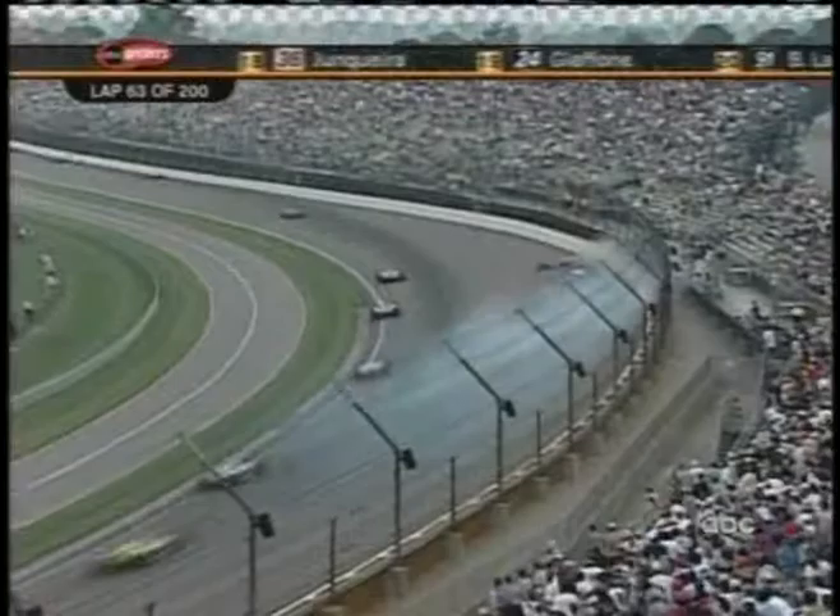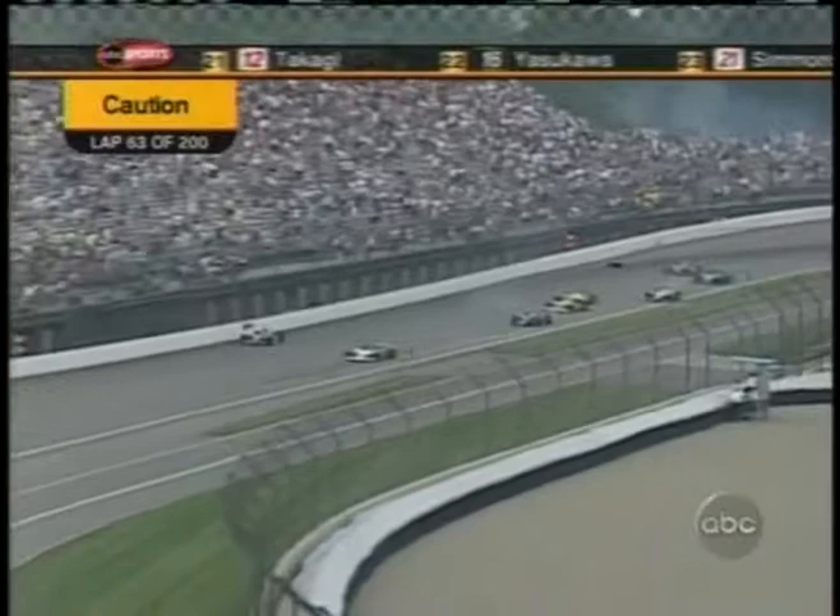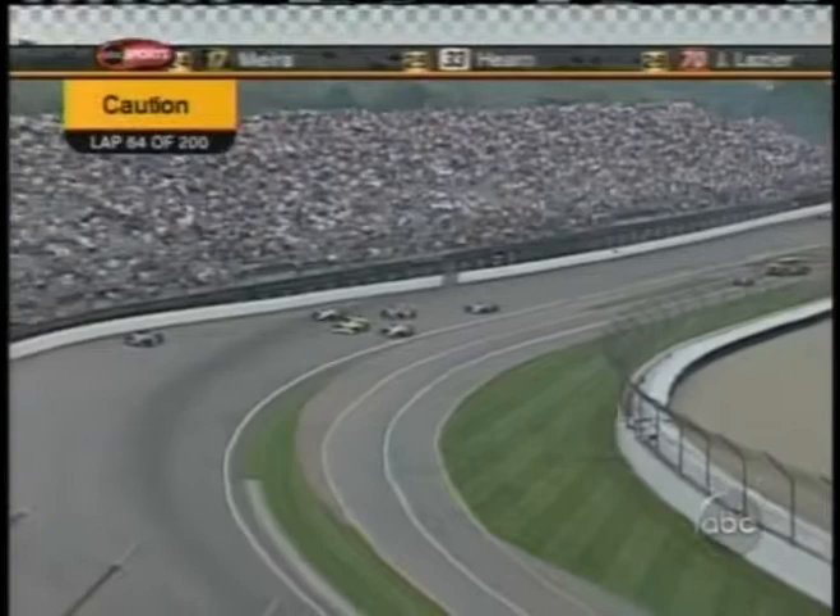Another car takes the wall — two of them. Everybody trying to get it slowed down to make sure they don't get on that carbon fiber debris. That brings a caution out. This is the 63rd lap.